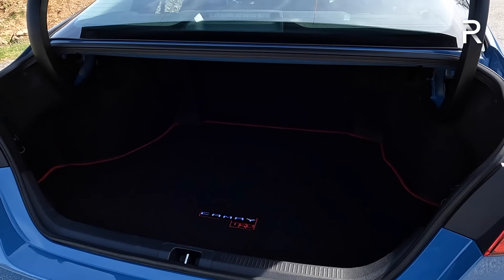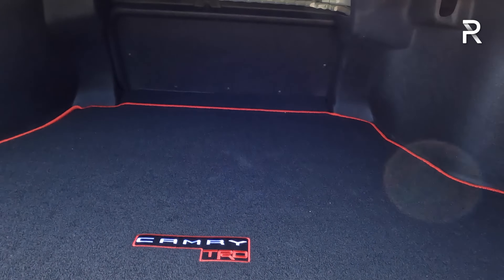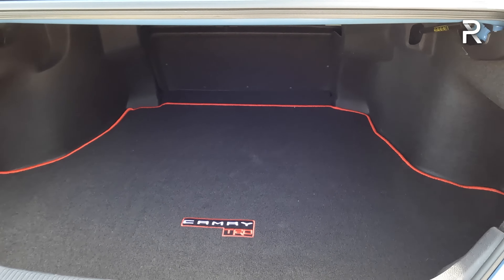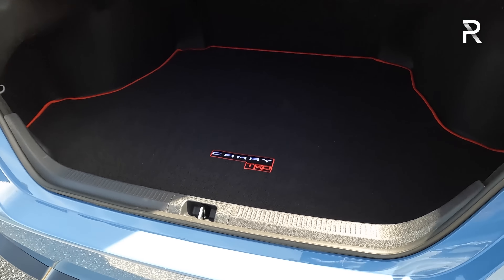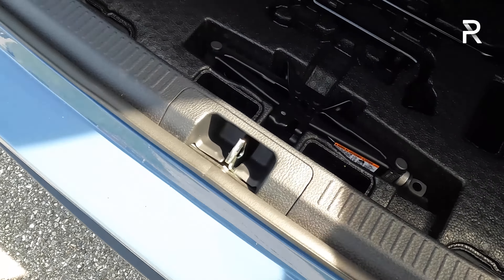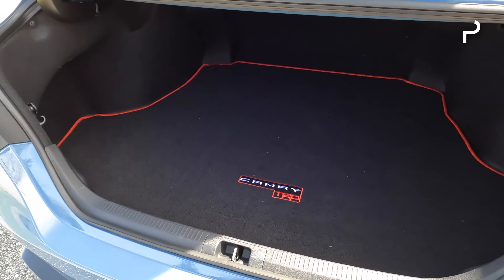All Camrys have a 15.1 cubic foot trunk. The seats do not fold down in the TRD because there is a brace back there that increases chassis stiffness, so you're losing a little bit of practicality. Underneath, the TRD Camry does give you a temporary spare tire, so you don't have to deal with a fix-a-flat kit.